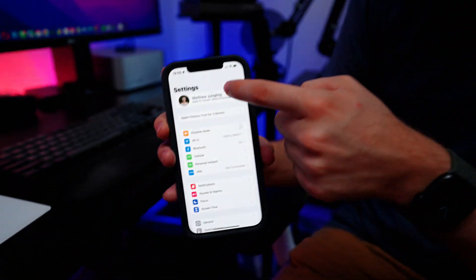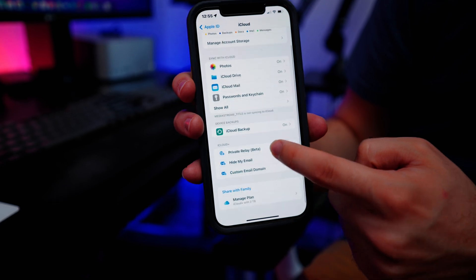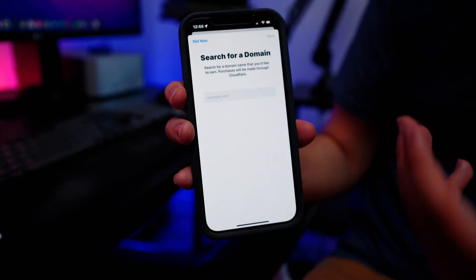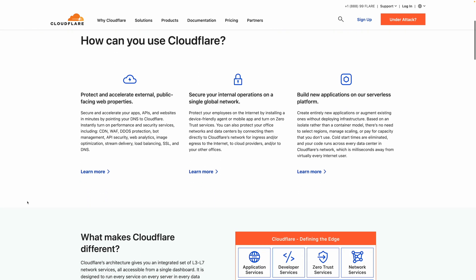The process is pretty simple. We tried it in the iOS 16 beta — all you do is open the Settings app on your iPhone, go to Profile, go to iCloud, go to Custom Email Domain, and from here you can buy a new domain. Apple sells these domains through their partner, Cloudflare. Cloudflare is a DNS management system and they offer enterprise products to companies.